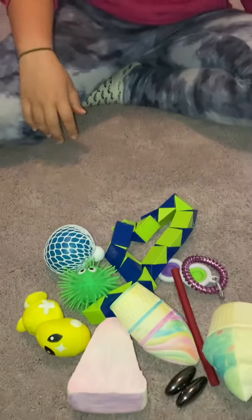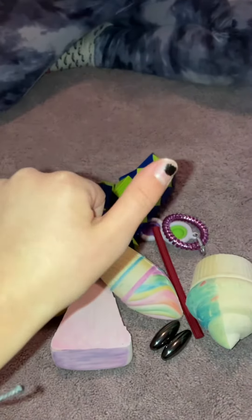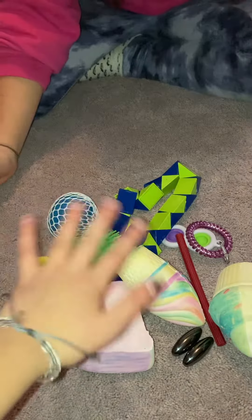Hi, so we're back with more fidget trading — I think this is part three. It is Haley rating my fidgets. We rated all these last time, so let's move on.